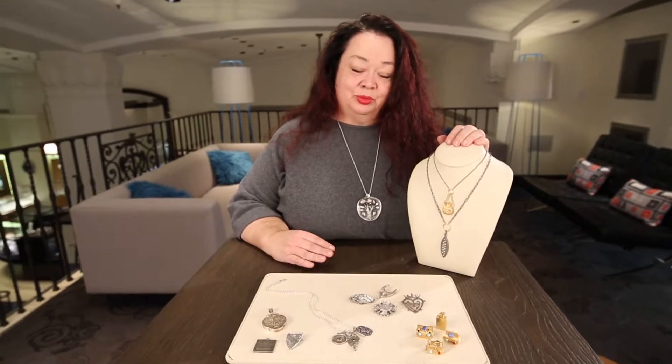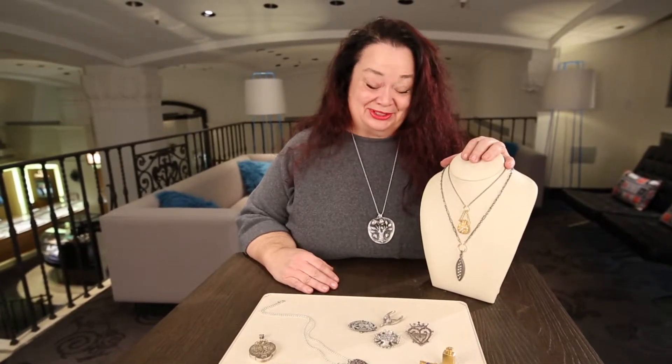Bring your pieces in — we'll show you how to wear them on a René Escobar chain, and you can look at the rest of his collection at the same time. You'll walk out knowing you're wearing jewelry that says a lot about who you are, what's important to you, and where you've been — not about what somebody who knows nothing about you thinks you should wear.